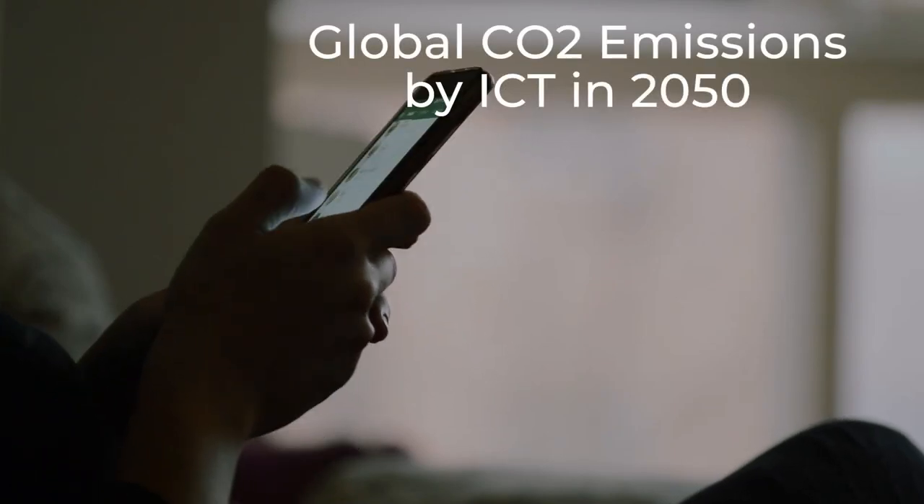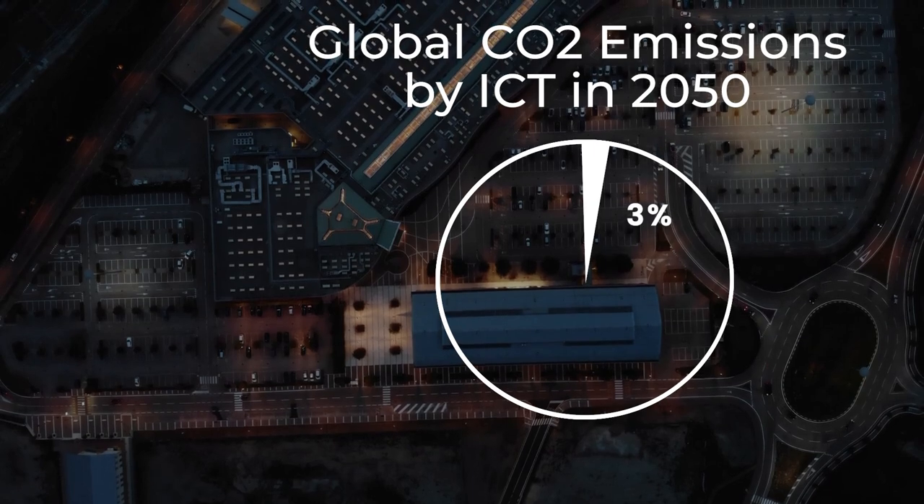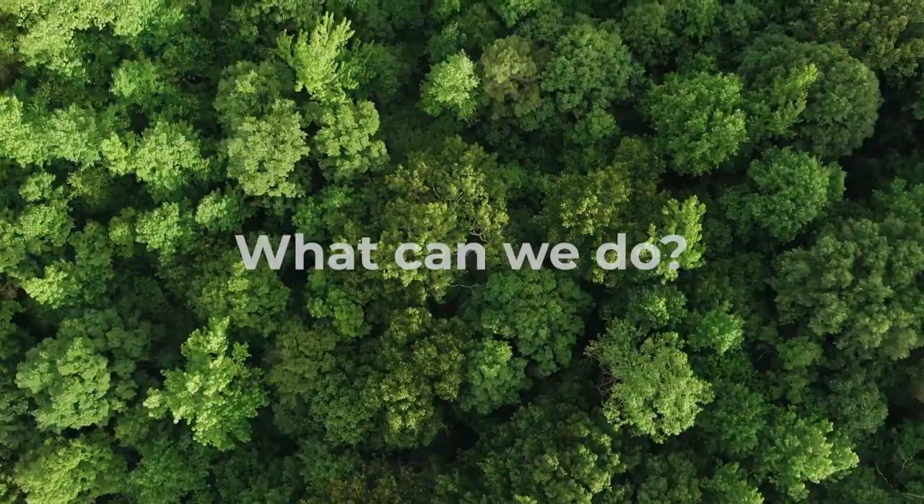Information and communication technology produces 3% of all global carbon emissions. Unless we do something, in 2050 it will reach 30%. What can we do?